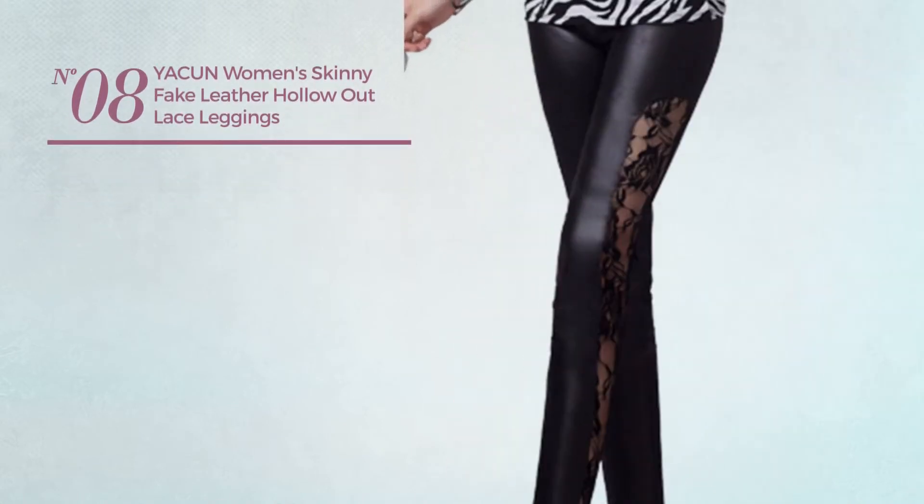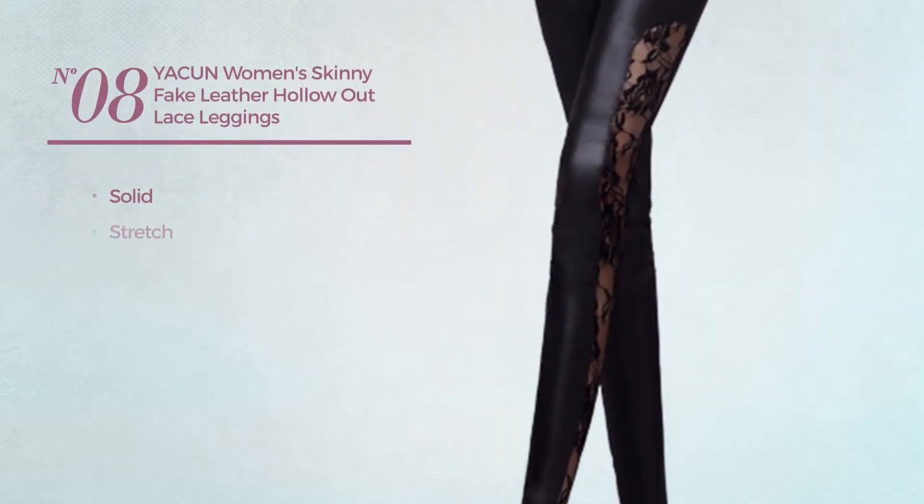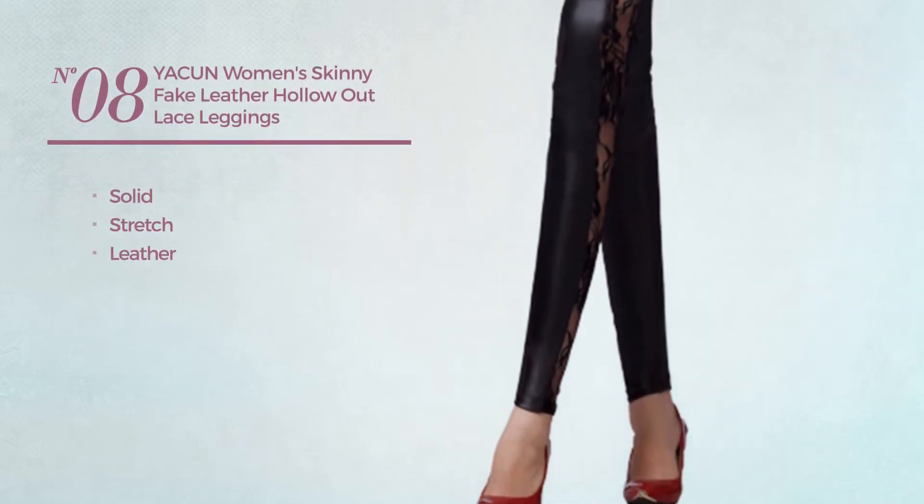Number 8. Featuring a Solid Look, made of stretch leather. Available in 2 other colors.